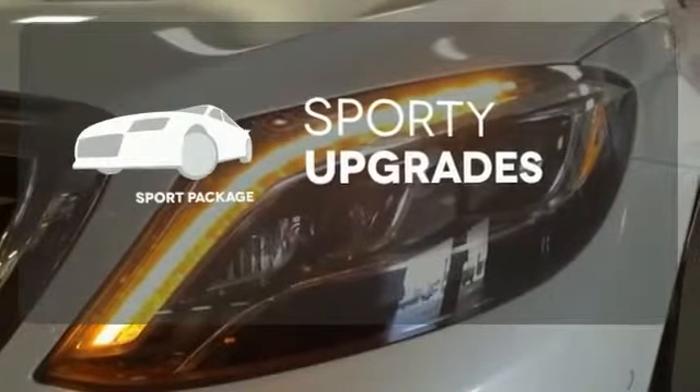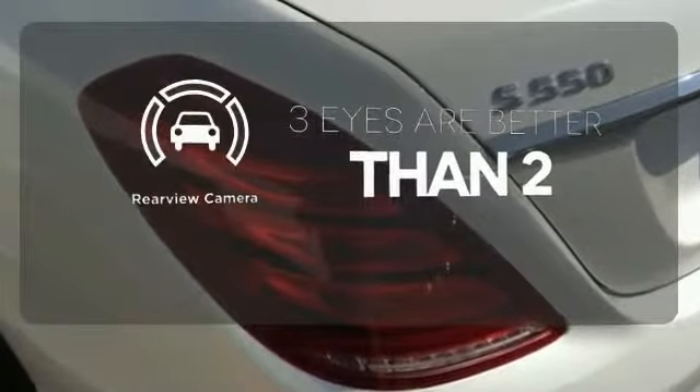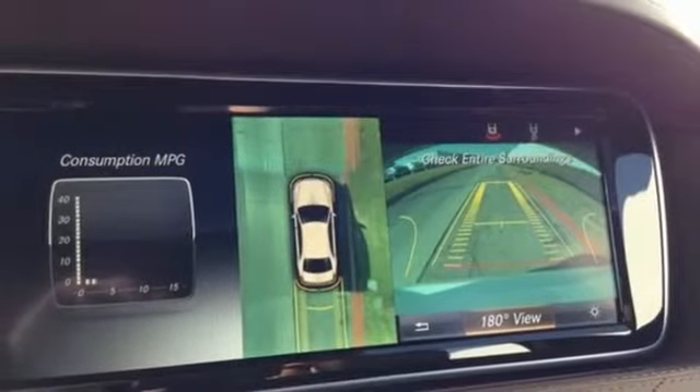The sport package prepares for you an even greater driving experience. The backup camera gives you a clear picture of what's behind you. Unparalleled quality and attention to detail exude from every inch of this fine-crafted S550.